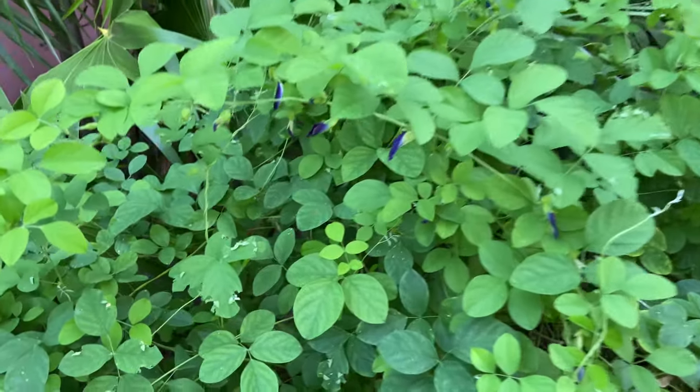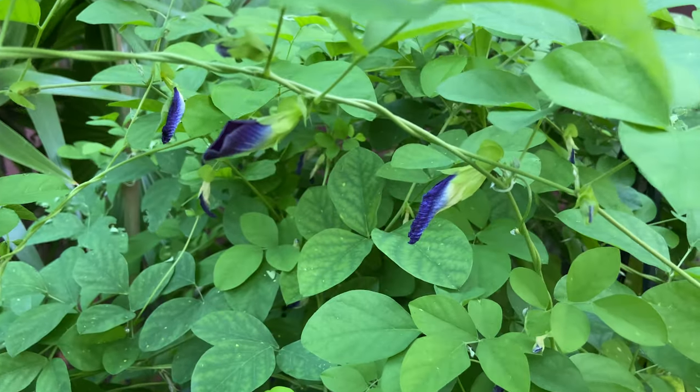So here we go, butterfly pea vine signing off for now.